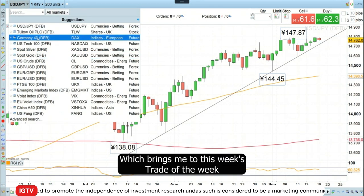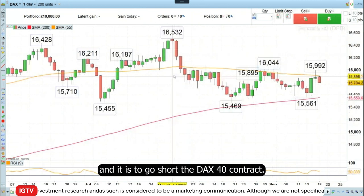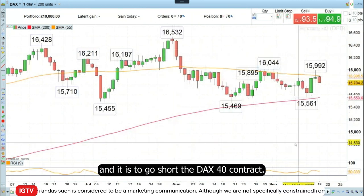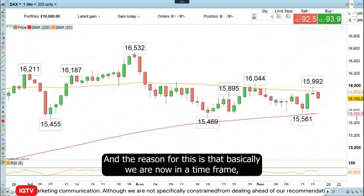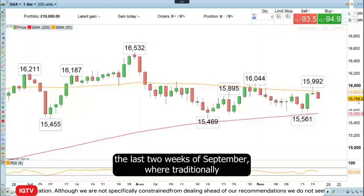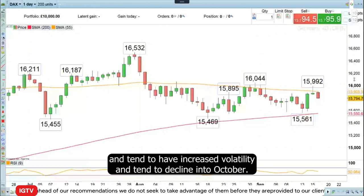Which brings me then to this week's Trade of the Week, and it is to go short the DAX 40 contract. The reason for this is that we are now in a timeframe — the last two weeks of September — where traditionally equity markets quite often have a negative phase, tend to have increased volatility, and tend to decline into October.